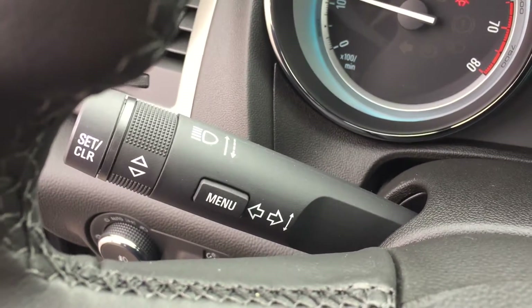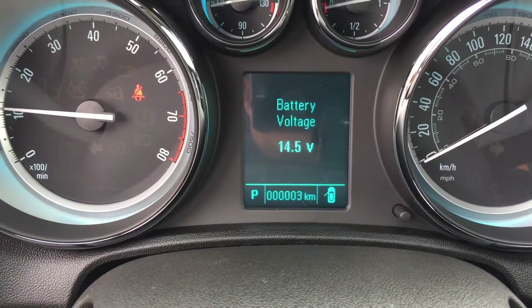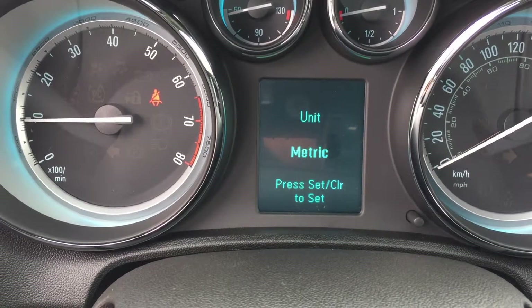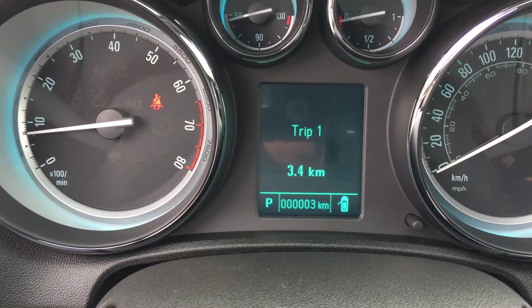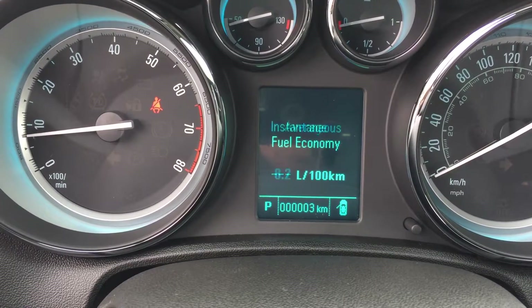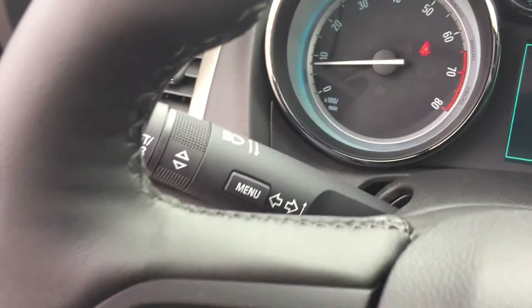This menu button is the driver information center. Press it and use the wheel to scroll through. You can set it up for imperial or metric, and it shows battery voltage, oil life remaining, and tire pressure monitor. Press the menu button again and scroll the opposite direction to see your speed, a pair of trip computers, fuel range remaining, average fuel economy, average vehicle speed, a timer, and navigation — all available right here on the driver information center.